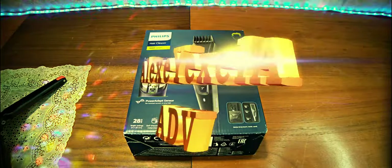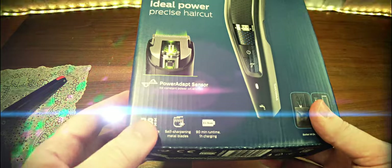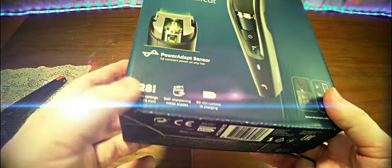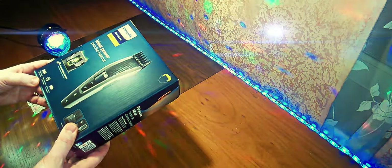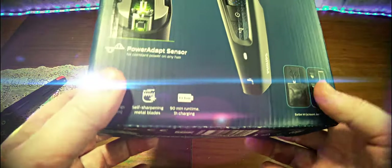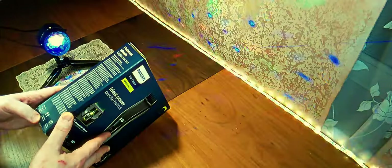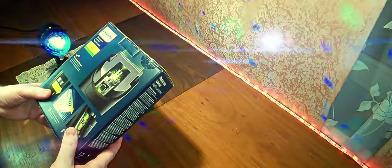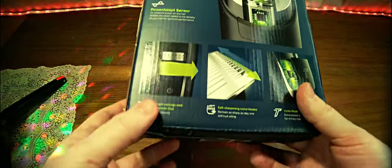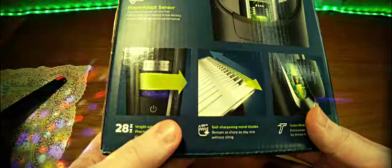Давайте посмотрим бегло, что из себя представляет коробка. Во-первых, здесь указано: постоянная мощность на любых частях полос; 28 режимов — изменение длины от 0,5 до 28 миллиметров; самозатачивающиеся ножи для стрижки; литий-ионный аккумулятор до 90 минут работы, зарядка в течение одного часа. Также машинку можно мыть, есть индикатор степени разрядки аккумулятора, регулировка ножей, турбо режим и продемонстрирован непосредственно сам мотор.